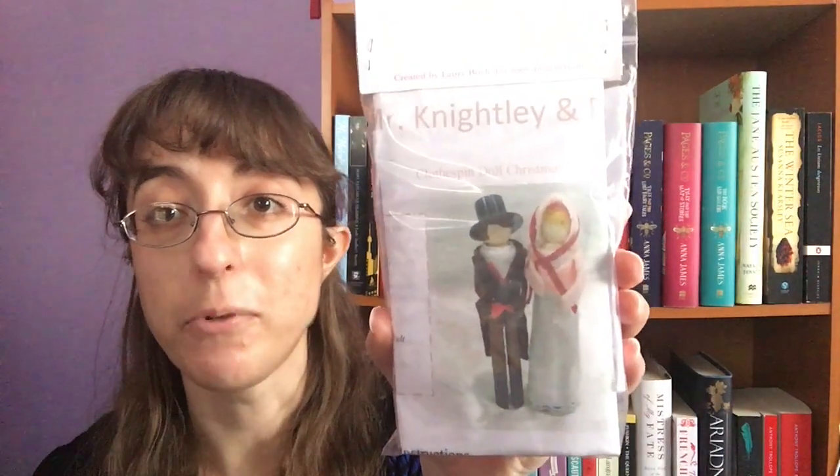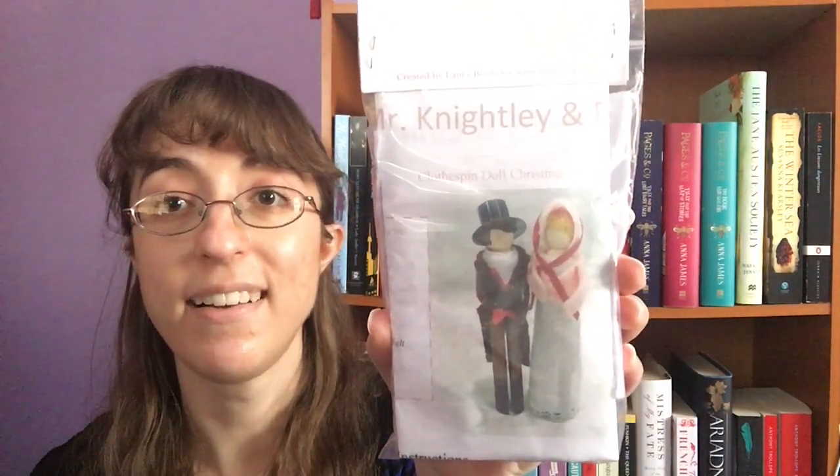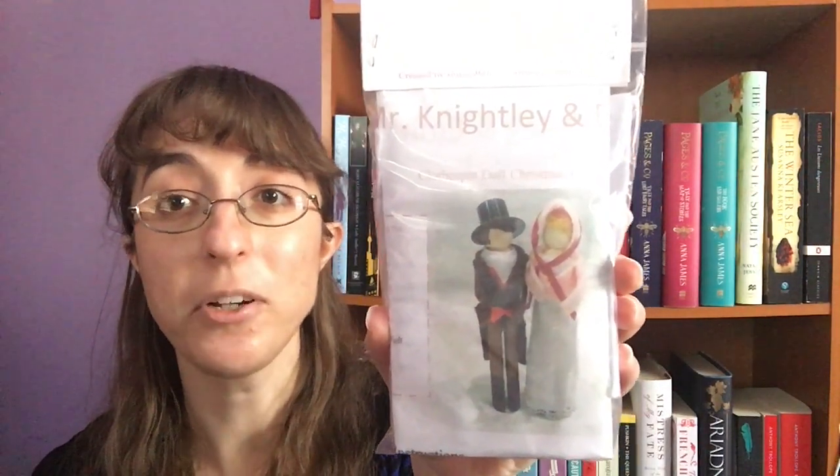This I cannot wait for. We have a kit to make clothespin dolls that look like Emma and Mr. Knightley, which sounds so adorable. And there's a picture of what they should look like on the back. Aren't those cute? They just look so cute. And then you have all of the items to make them here.